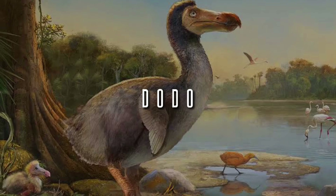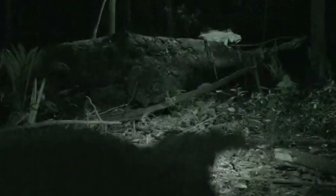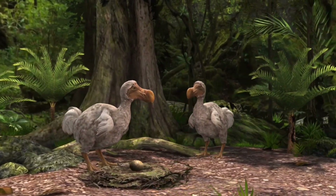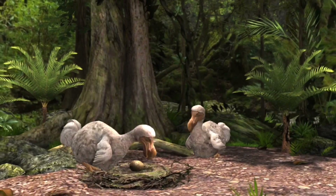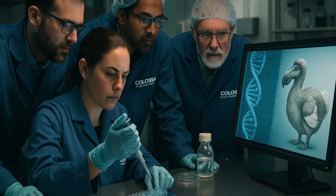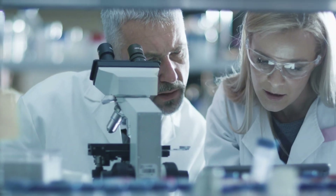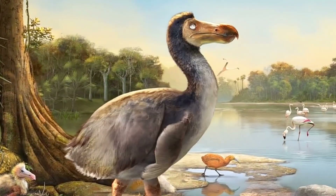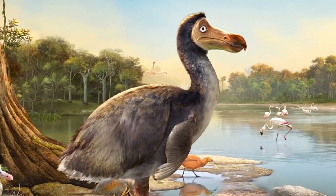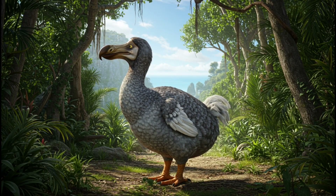Dodo. Extinct less than 100 years after humans arrived in Mauritius, the dodo became a symbol of extinction. Colossal plans to bring it back by editing the genome of its closest relative, the Nicobar pigeon. The plan is to create an edited embryo and develop it inside a viable egg, producing a new generation of genetically restored dodos.